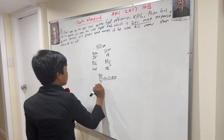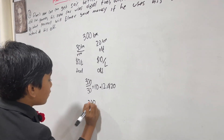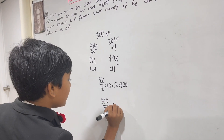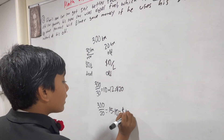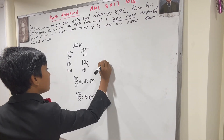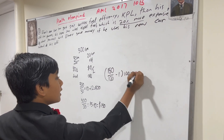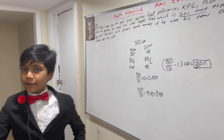What about the old car? You have 300 over 20, which is equal to 15. So that way, you spend $150. So what's the saving here? 150 over 120 minus 1 times 100 is equal to 20%. He saves 20% more. Thank you, everyone.